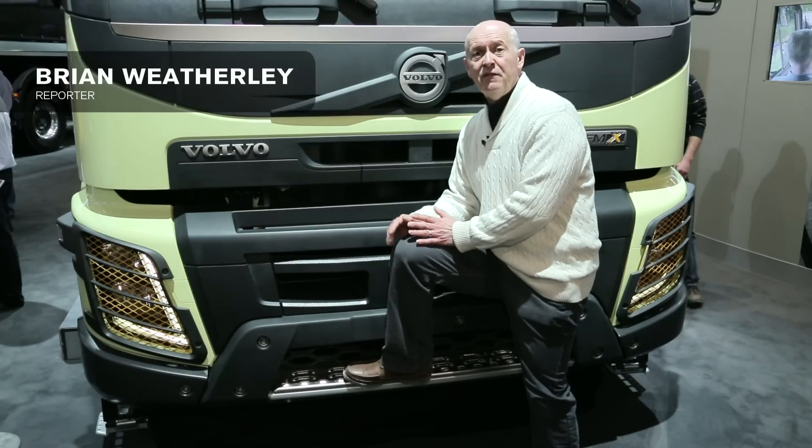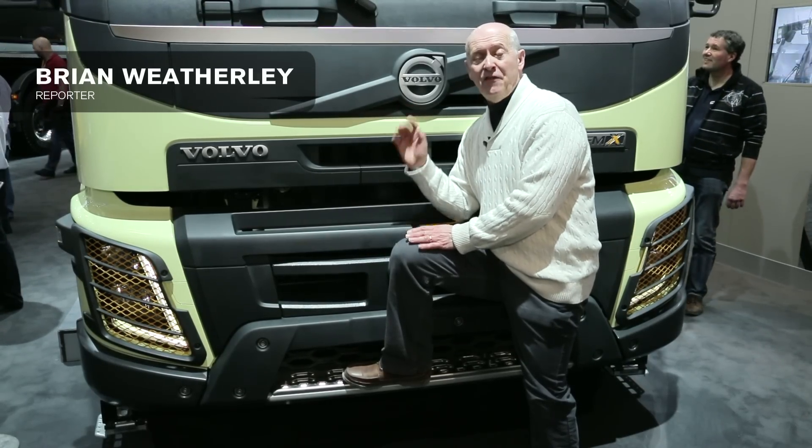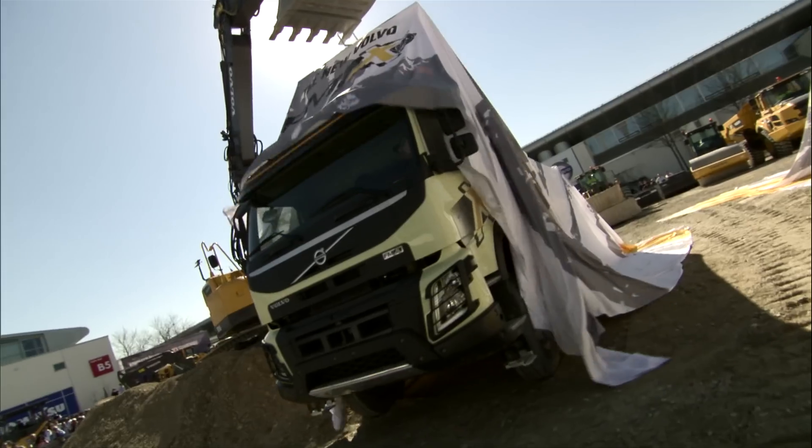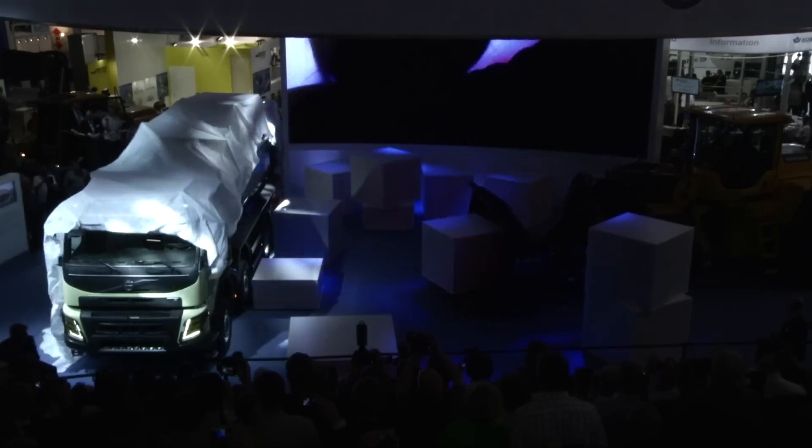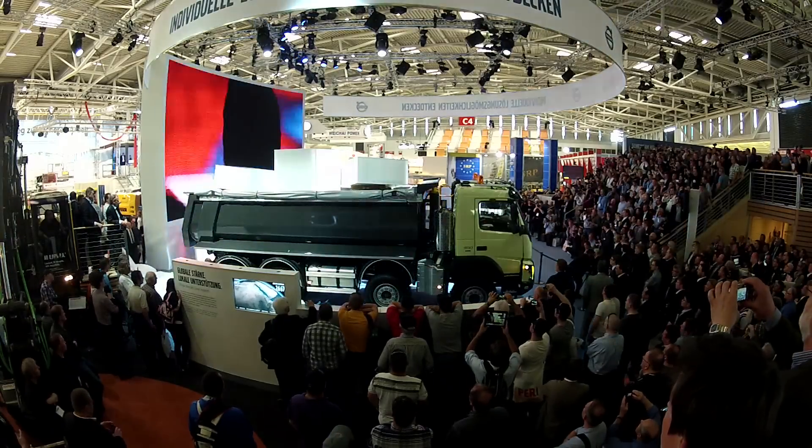We're here at the Bauma Trade Fair, where Volvo has just launched their new FMX. They describe it as probably the best and the toughest construction truck in the world. That's quite a bold statement — so what makes them want to say that?